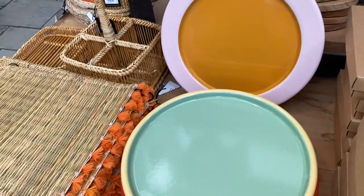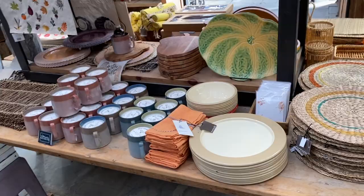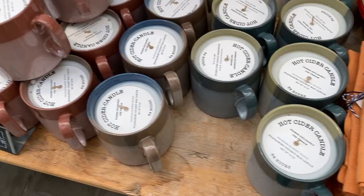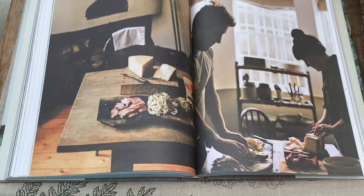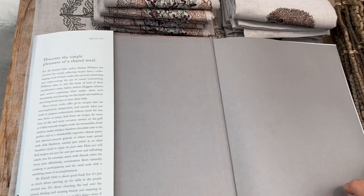Here are some placemats and other tableware for your Thanksgiving table. How many of you celebrate Thanksgiving? I have a lot of international viewers — leave a comment and let me know what you guys celebrate. When I was living in Asia I remember feeling like Christmas came so soon after Halloween because there was no Thanksgiving to sort of reign in the Christmas season, and without it the next big holiday is Christmas, which can get a little out of control.